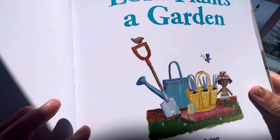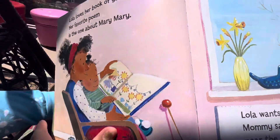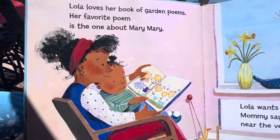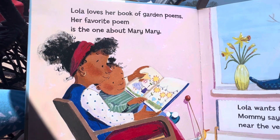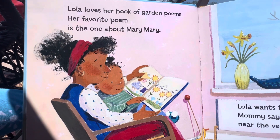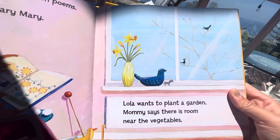Lola plants a garden. Lola loves her book of garden poems. Her favorite poem is the one about Mary Mary. Lola wants to plant a garden.